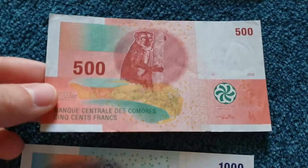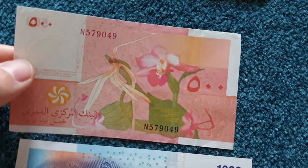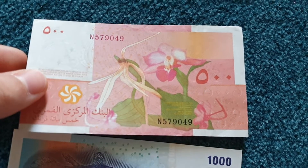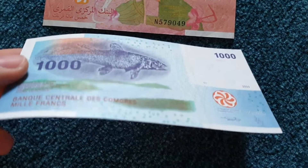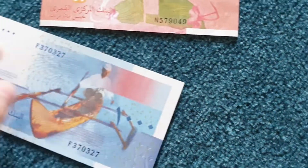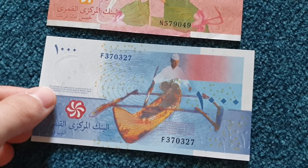The new notes have these types of security features. And there's some guy with a boat depicted on them. Okay, that's it for the Comoros.